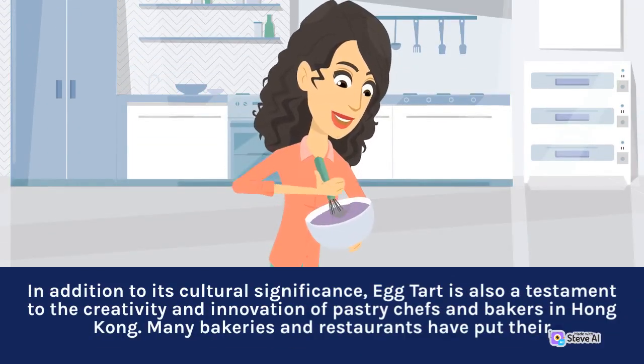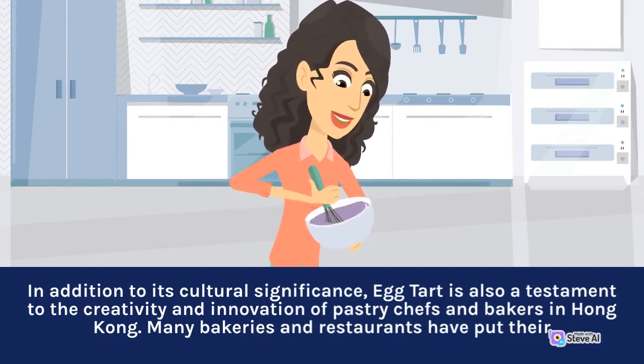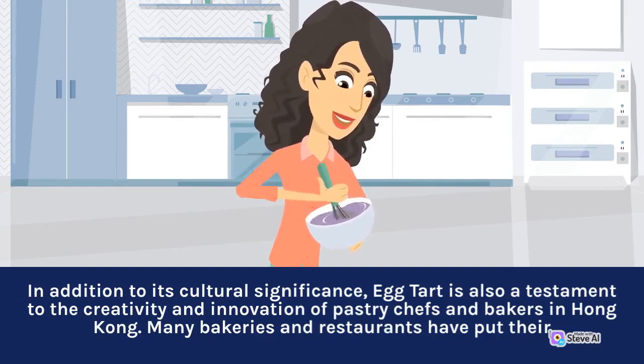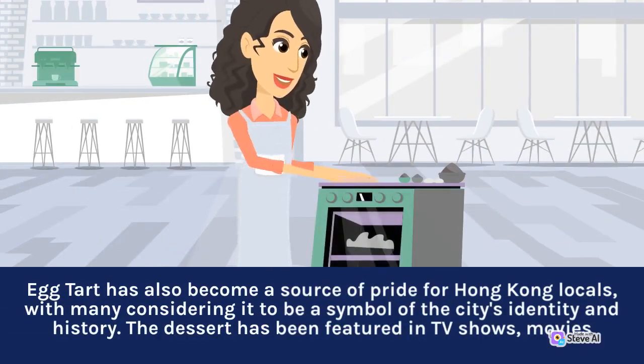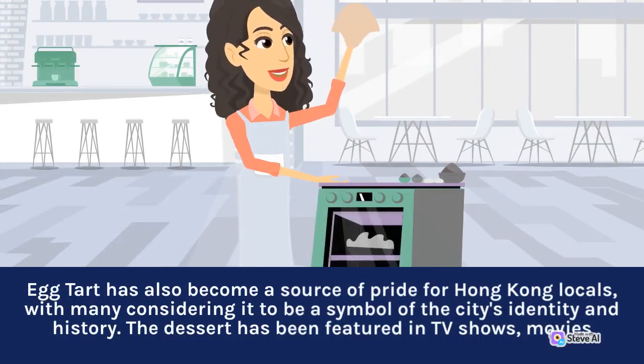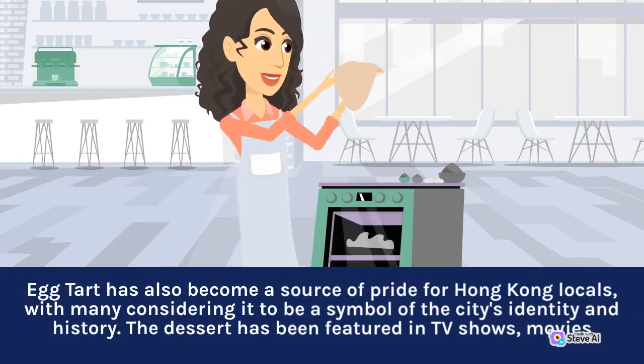In addition to its cultural significance, egg tart is also a testament to the creativity and innovation of pastry chefs and bakers in Hong Kong. Egg tart has also become a source of pride for Hong Kong locals, with many considering it to be a symbol of the city's identity and history.